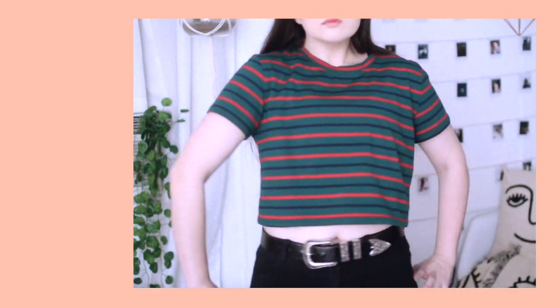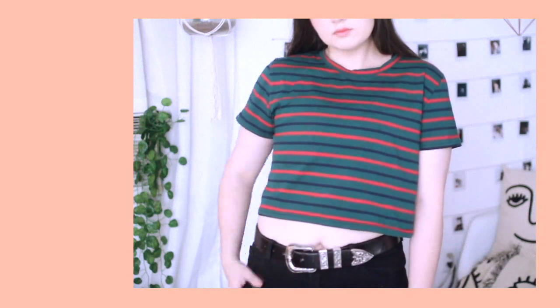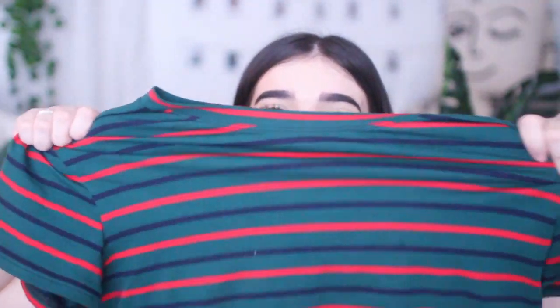It is a cropped t-shirt which I like because it's not too short of a crop and it's not too long of a crop — it is just perfect in my opinion. It is this super stretchy, nice, thick, American Apparel level quality crop top material. I got mine in a size extra large, which is the largest size they offer, and it fits me perfectly. I would rate it 5 out of 5 stars because I freaking love it. Look at this, it's so stretchy!